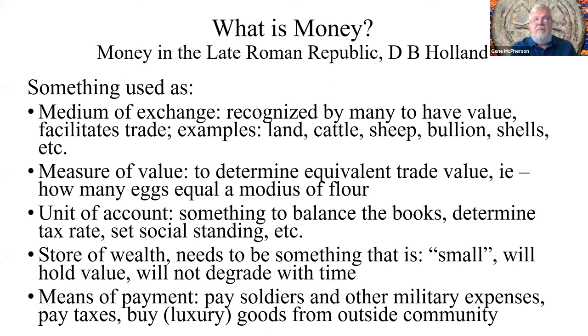So what is money? Money is something used as a medium of exchange. It also equilibrates things you might trade without money changing hands — like how many eggs to buy a modius of flour (a modius being a Roman measure of volume). It could be used to balance your books or to store wealth. Coins are better than paper as a store of wealth, and that's how we think bronze came to be used by the Romans — as a means of paying for unusual things like soldiers, taxes, and luxury goods.